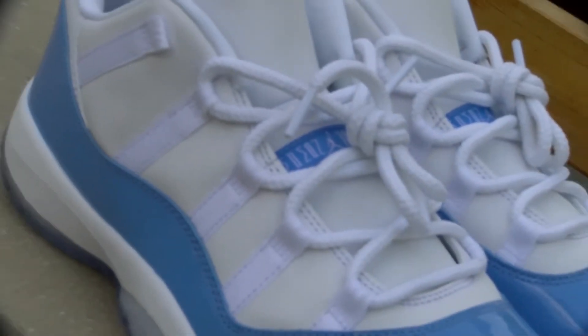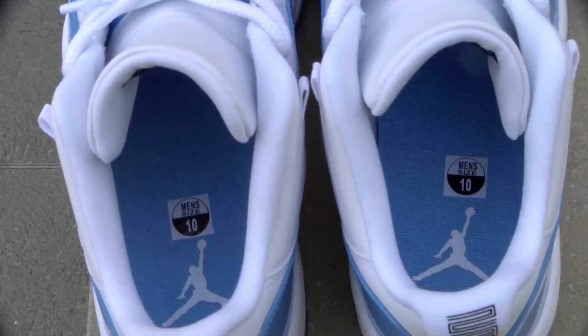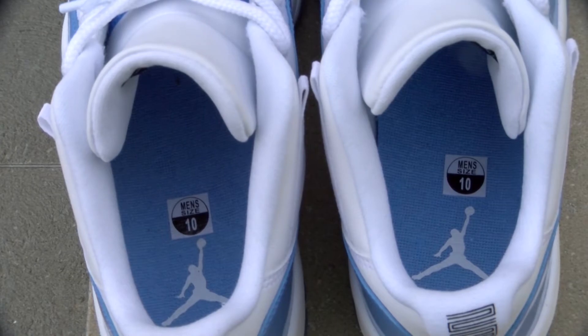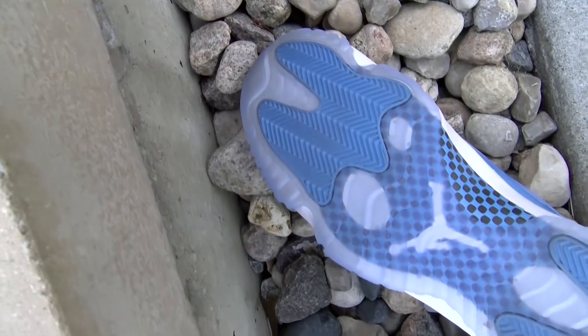The upper is white leather with Jumpman Jordan in Greek and the UNC Blue. Inside the shoe, you can see the UNC Blue insole with the Jumpman in that UNC Blue as well. They also feature a blue tinted outsole, which is said to help slow down the yellowing process.